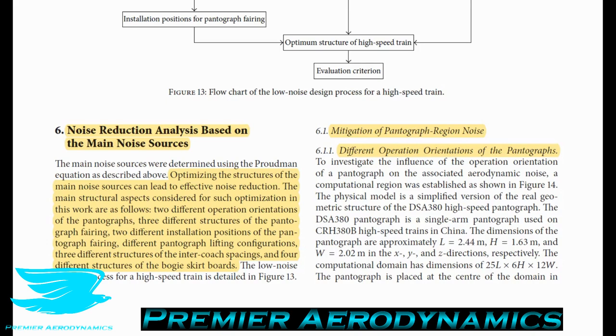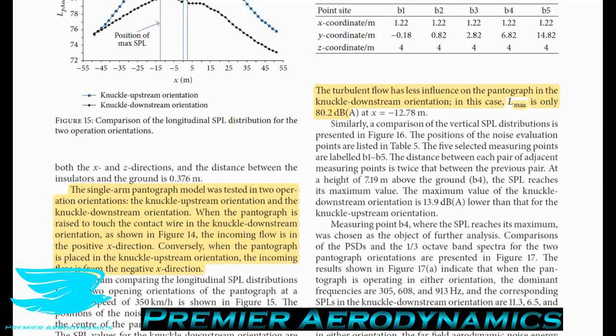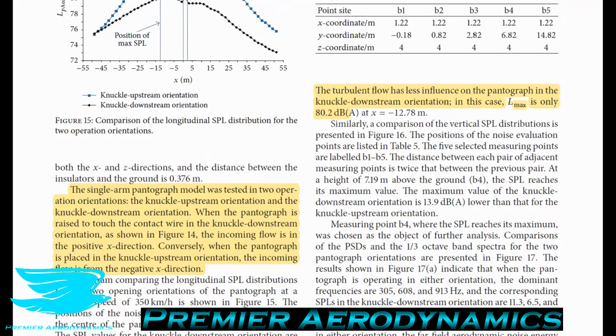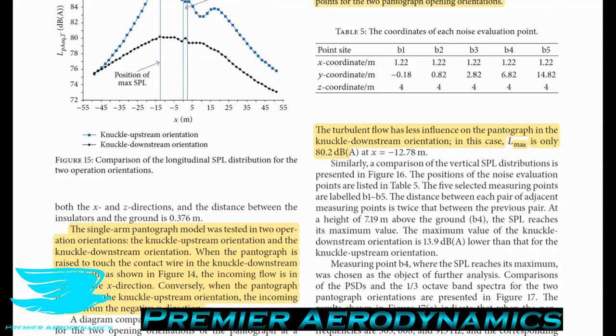First, they look at mitigating pantograph noise by testing two different orientations of a single pantograph model — essentially a V-shape that springs up to contact the overhead wire. They tested the knuckle upstream orientation, where the pivot point faces upstream, and the knuckle downstream orientation, where the pivot point faces downstream. In the knuckle upstream orientation, maximum noise is 87.3 decibels. In the knuckle downstream orientation, it drops to 80.2 decibels — a seven decibel reduction just by flipping its orientation. Depending on the pantograph height, the reduction ranges from seven up to 14 decibels.